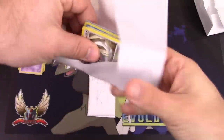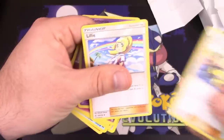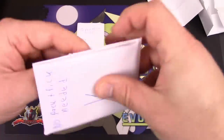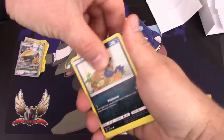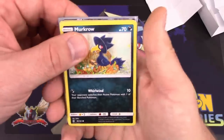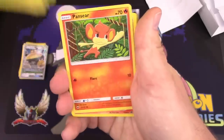Random pack number two: we have a Minccino, Togedemaru, Barboach, Shelmet, Sawk, Water Energy, Kirlia, Gothita, Pokemon Fan Club, and Lillie — reverse holo — Machamp, and a Snorlax GX promo card, Sun and Moon number five. That was one of the very first GX cards revealed — the Snorlax GX was revealed before any of the others, even before Sun and Moon Base came out.